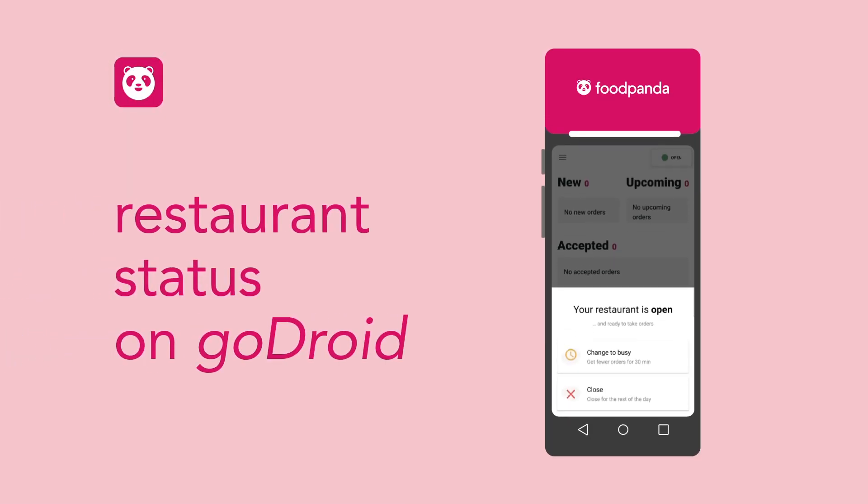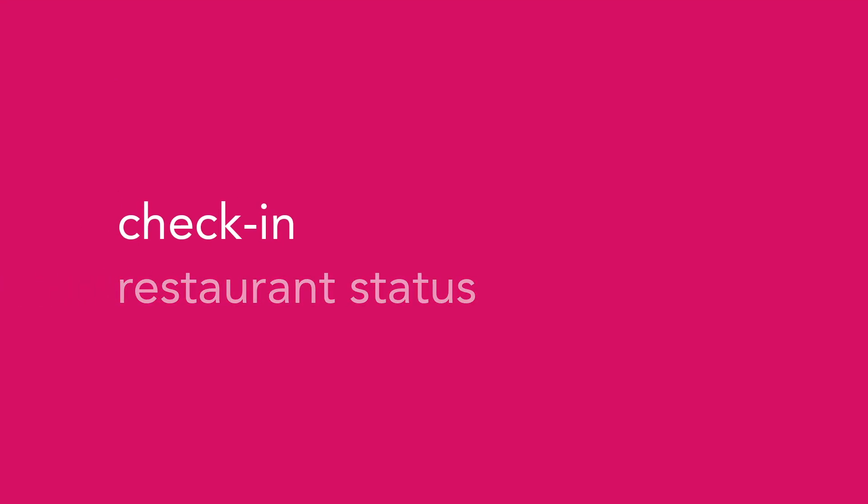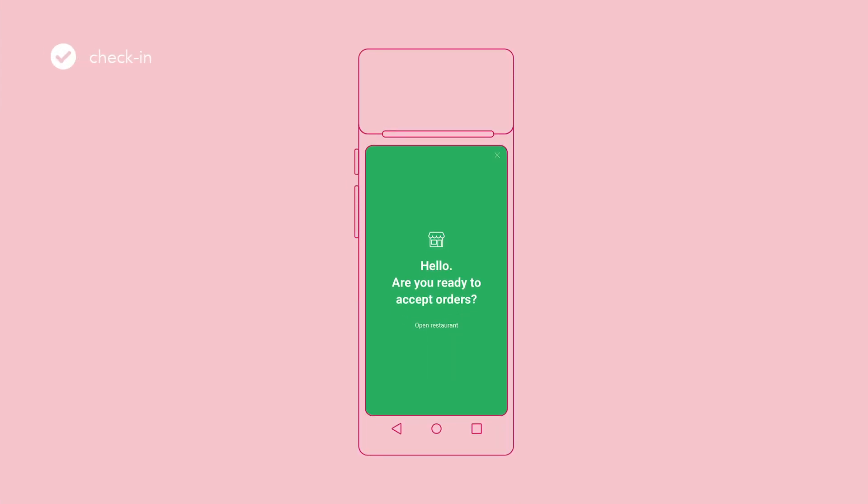Keep your restaurant status updated for maximum efficiency. Each day, you will get a reminder and green screen notification 30 minutes before your opening time. Tap open restaurant to check in.